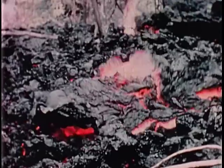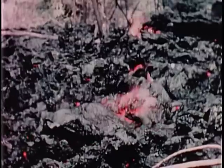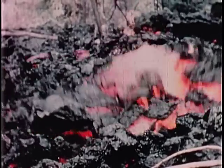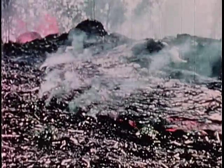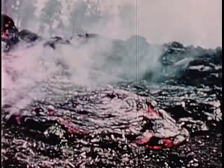Here, a lava flow has buried a small vent, and gas from the vent is bursting its way through the overlying, rather viscous lava. A small flow of pahoehoe — the smooth surfaced or ropey surfaced lava — issues from a row of spatter cones.